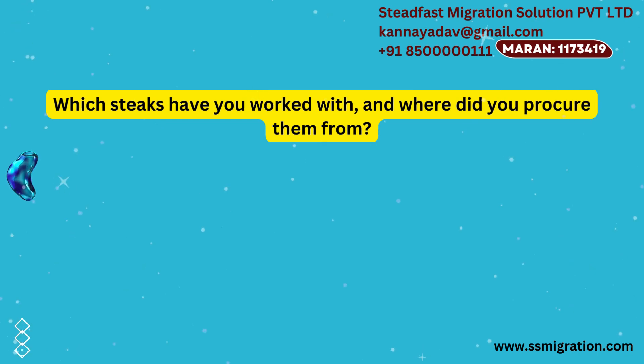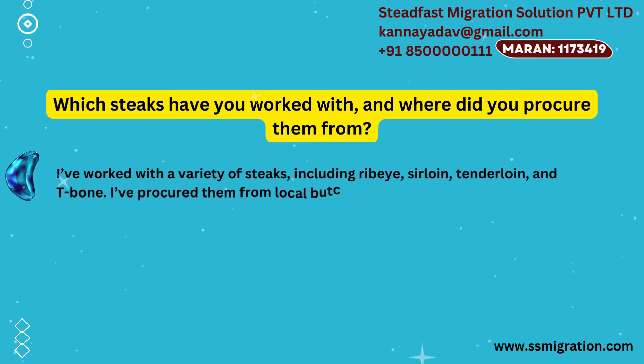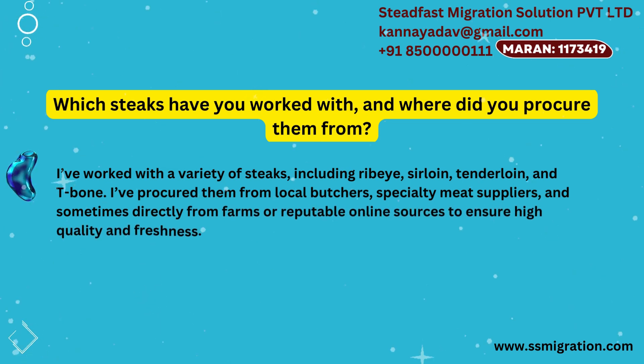Which steaks have you worked with, and where did you procure them from? I've worked with a variety of steaks, including ribeye, sirloin, tenderloin, and T-bone. I've procured them from local butchers, specialty meat suppliers, and sometimes directly from farms or reputable online sources to ensure high quality and freshness.